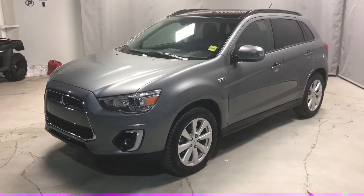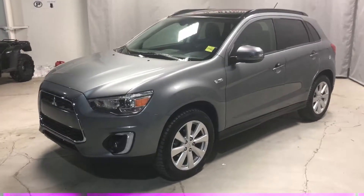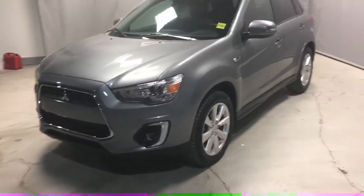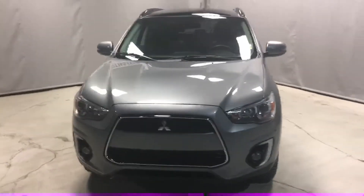Hey Tammy, Weston Mitsubishi here. So here's the 2015 that we spoke about. This one has 38,000 kilometers on it. This is going to be the biggest difference on the outside, because obviously the 2017 and 2018 they changed that front end, so it's going to have a completely different front end on it.